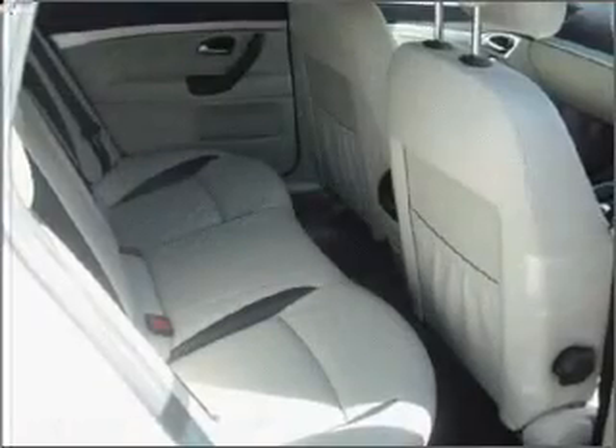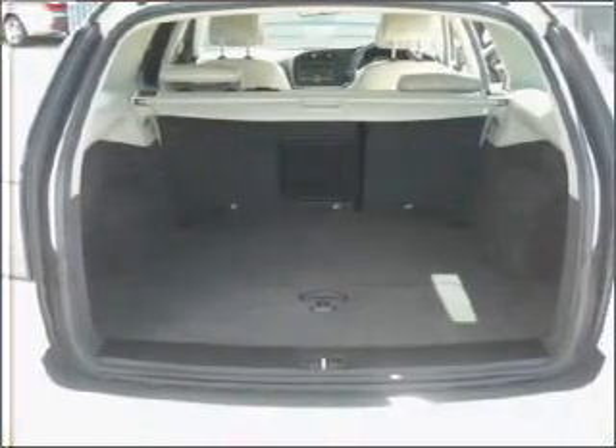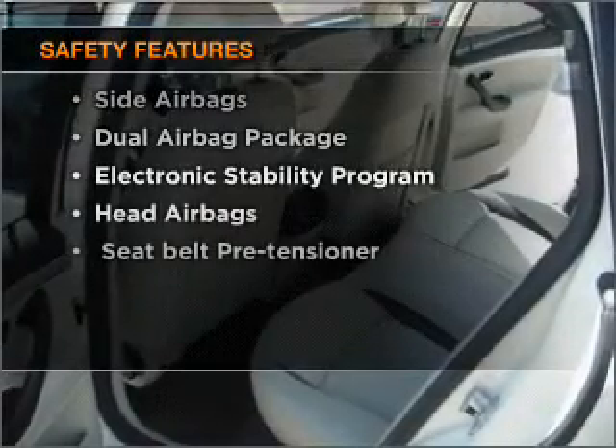Tailor the temperature to your preference and your passengers. The anti-lock braking system will help deliver you safely to your destination, and for your peace of mind the following safety equipment is included.